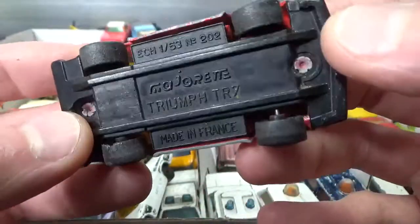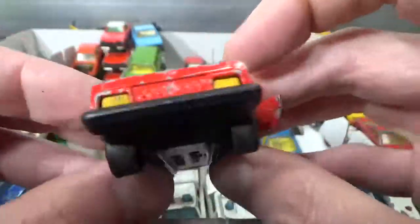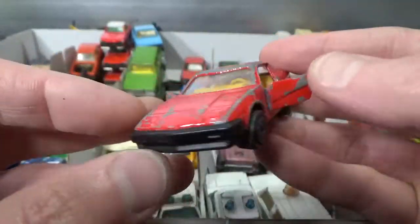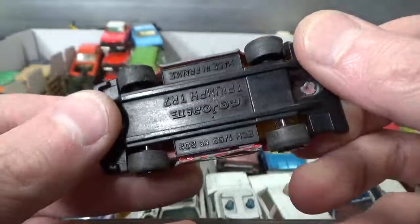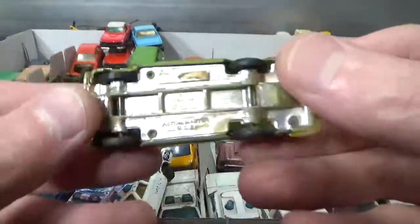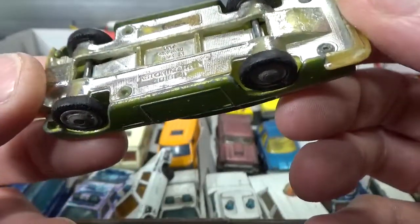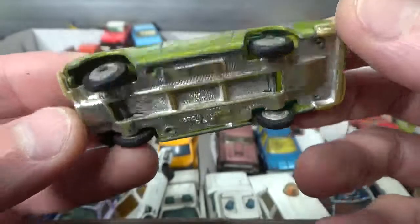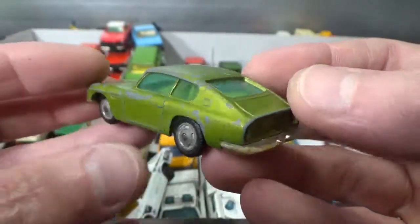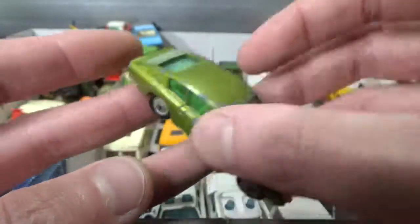A Majorette Triumph TR7, 1:53 scale, with opening doors — very big one. And a very tiny one, probably Corgi or Husky — an Aston Martin DB6, missing a piece of the front bumper but otherwise complete.